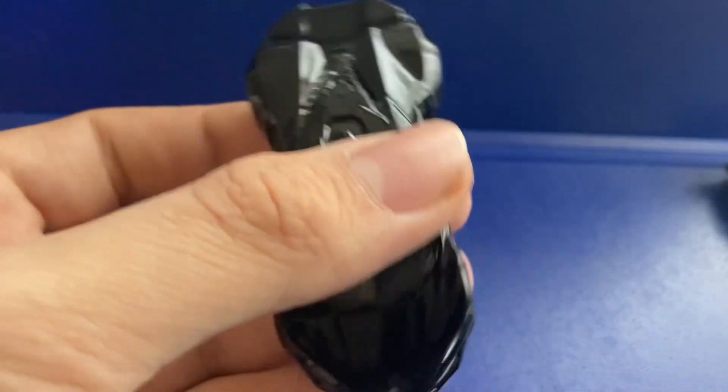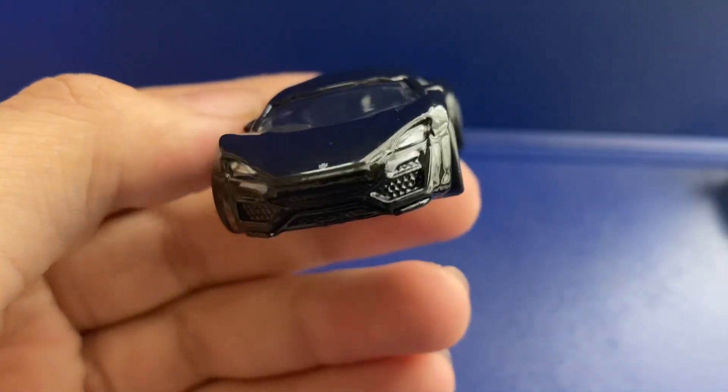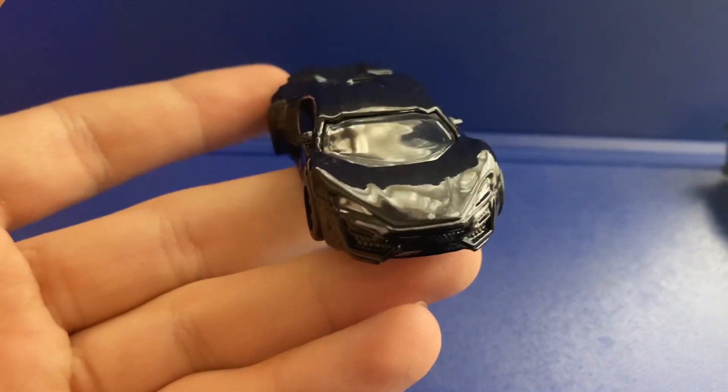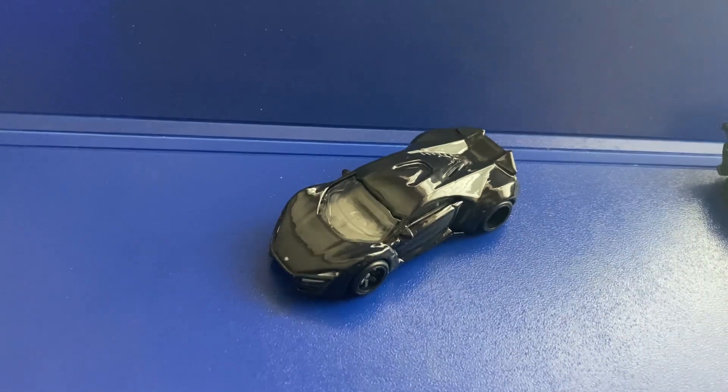Pardon Luna in the background with her little toy. I think I'm going to leave this video here. I hope you guys enjoyed this video — I've been Andrew the Diecast Addict, don't forget to leave a like and subscribe, and I'll see you guys in the next video. Bye!